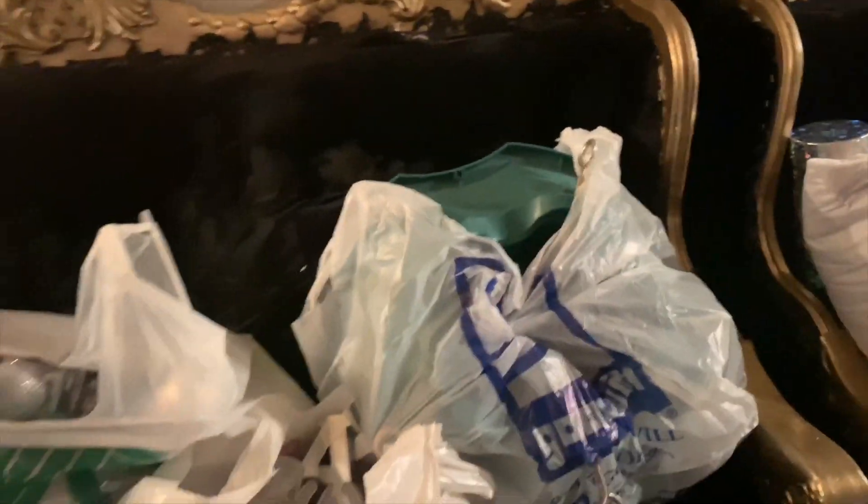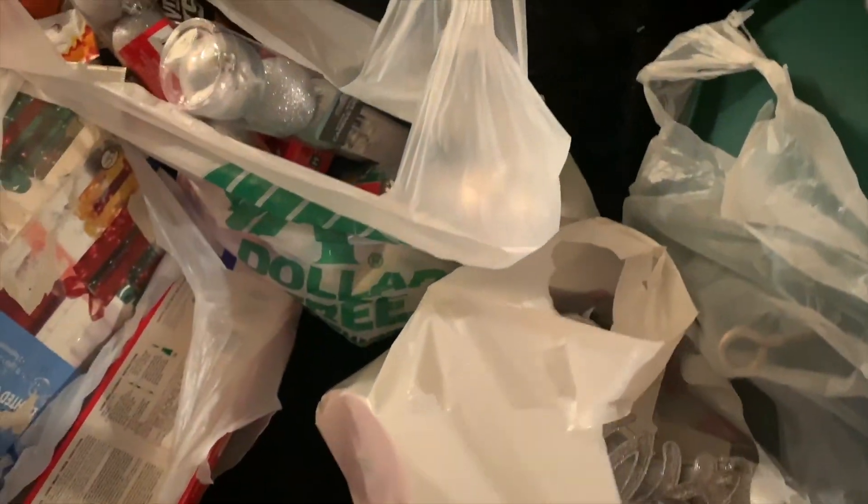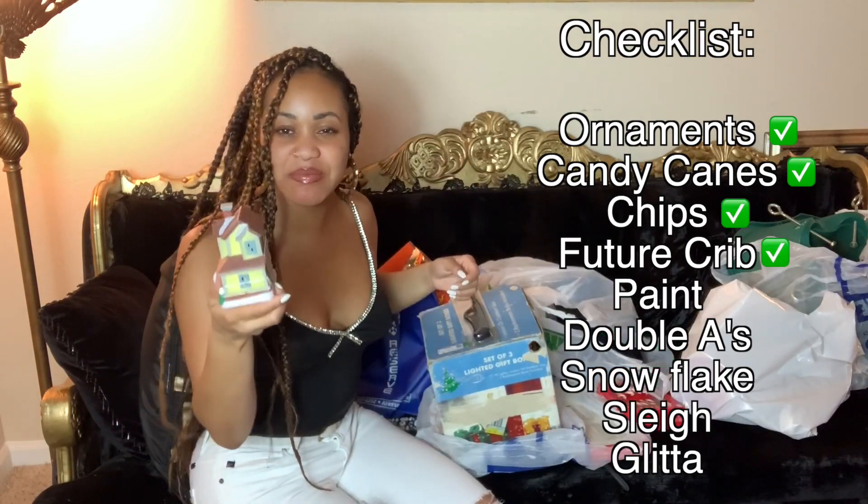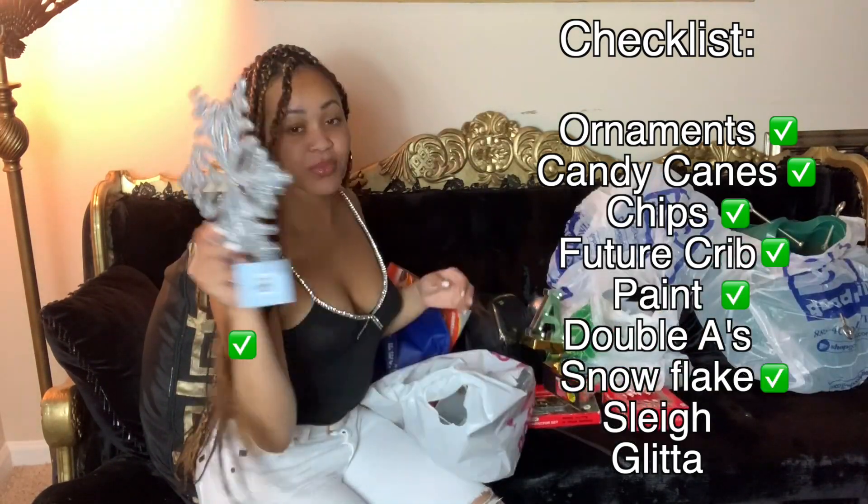That's my place, y'all. Let me get this stuff out. I had to get a new tree stand. We got ornaments, candy canes, personal items... This is gonna be my future house. Hey, ornament!